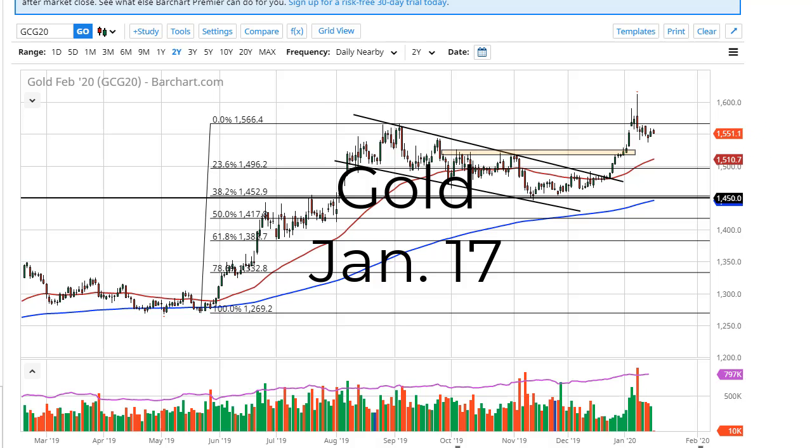From FX Empire, this is Chris taking a look at the gold market. You can see that we have pulled back just a bit during the trading session. Having said that, we are still very bullish, and if you squint just a little bit you can see a bullish flag, which I think jives very well with the overall attitude.